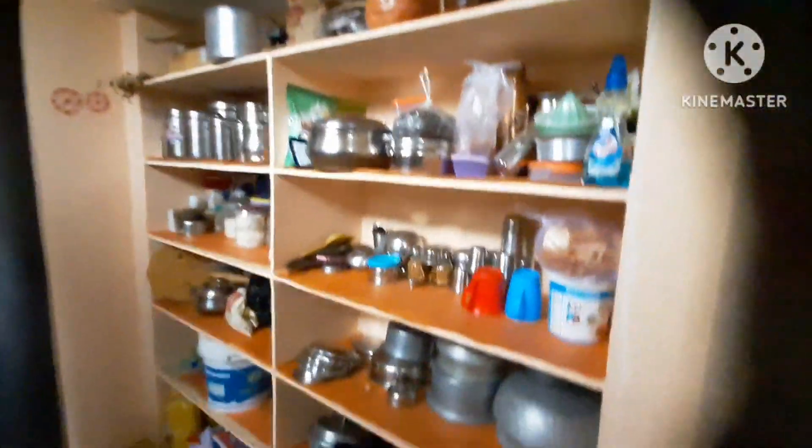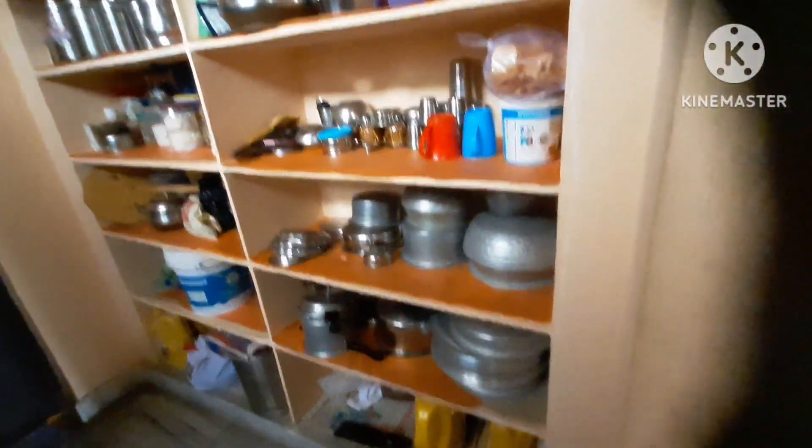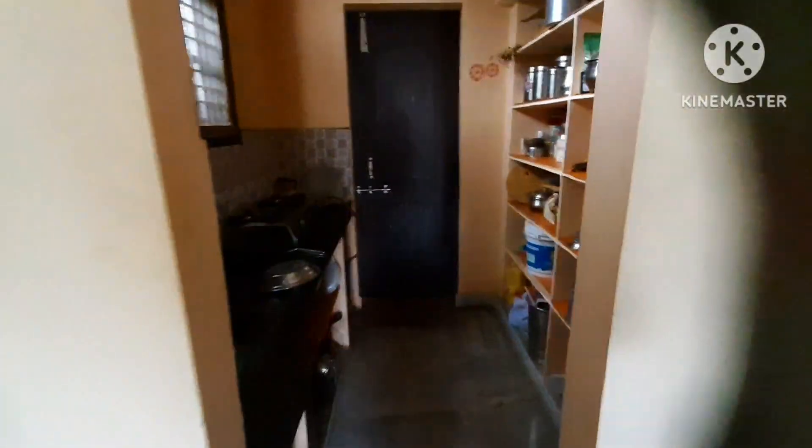This is the kitchen. There is water, purifying gas. You can also see the hall from here. I think it's a cheap place.